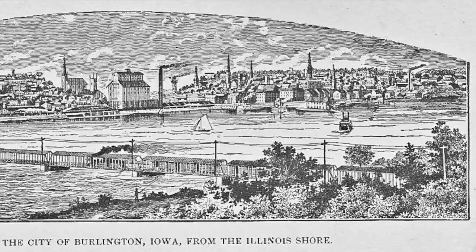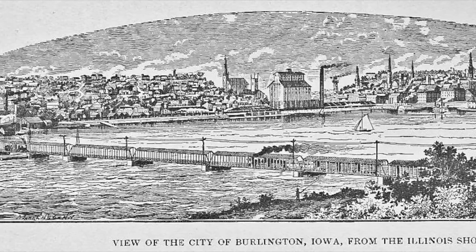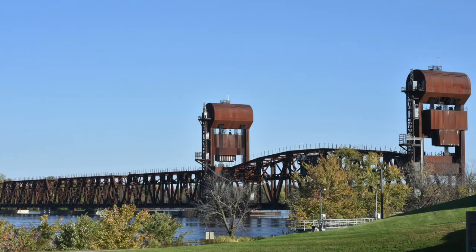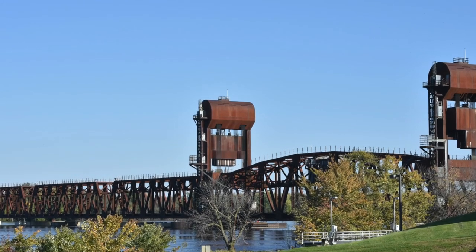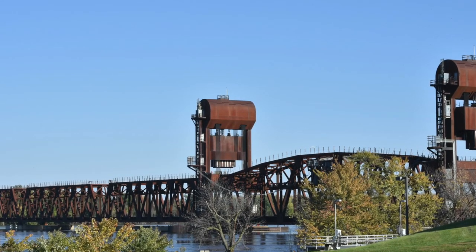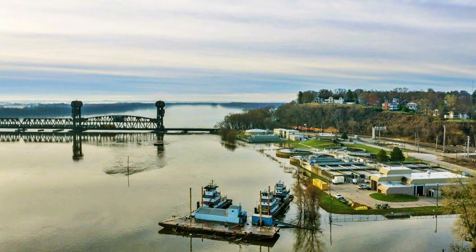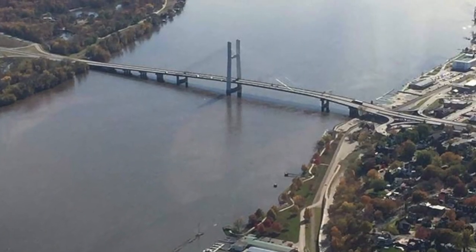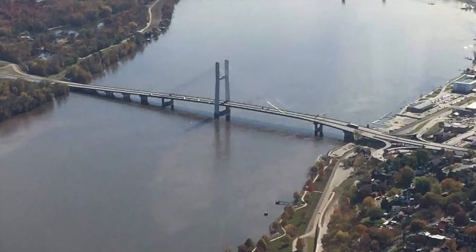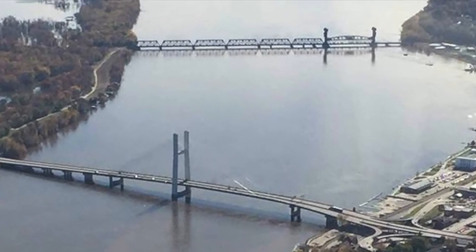An excursion train with ten cars came from Galesburg just across the bridge to show what that bridge would do. During the day, the bridge was photographed by Mr. Monfort Hill. This was on August 20, 1867. August 23, 1867, the bridge was officially opened.